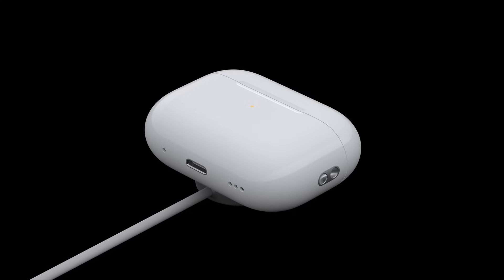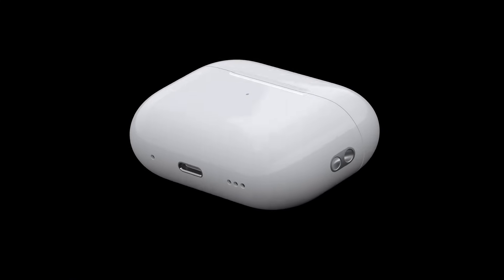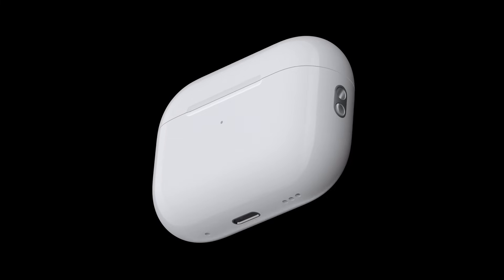Keep in mind, even if you have an AirPods case that can wirelessly charge, they will charge faster if you plug them in.